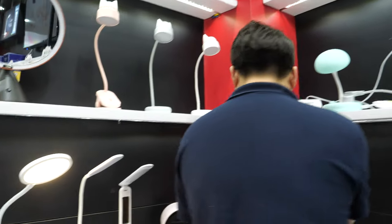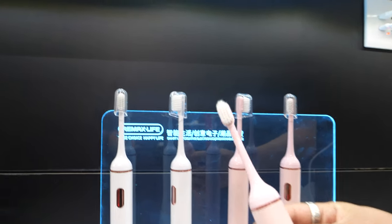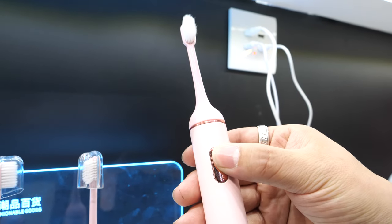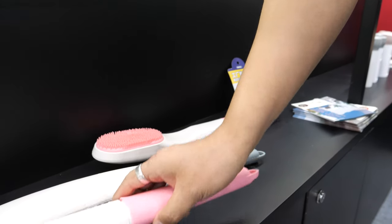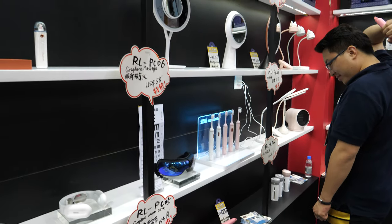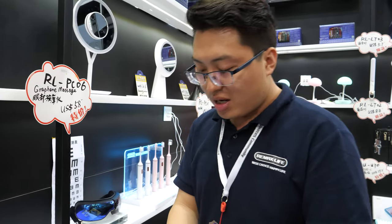This is a toothbrush, very popular in China — it's sonic with five levels. My teeth are great since I started using sonic. And this is a bath brush to scratch your back — it's very good. Does it use technology? It's simple, just a brush.